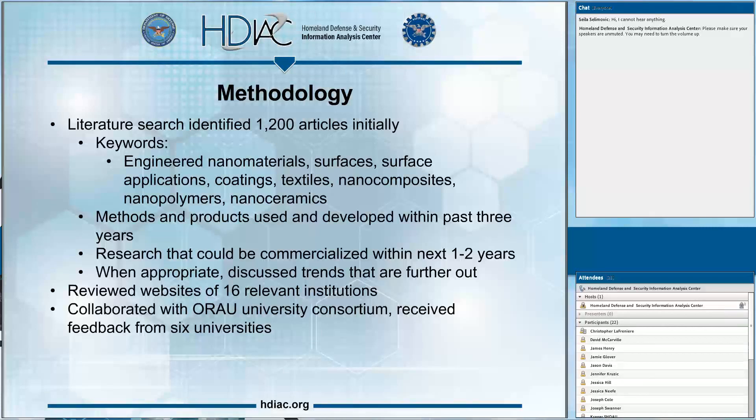We reviewed websites of 16 relevant institutions conducting nanotechnology research — some within the Department of Defense, some within other federal agencies, and some at universities with major government funding. We also collaborated with one of our partners, ORU, a university consortium located in Oak Ridge, Tennessee. We reached out to their university partnerships office to solicit information from universities conducting research in this area, receiving feedback from about six universities.